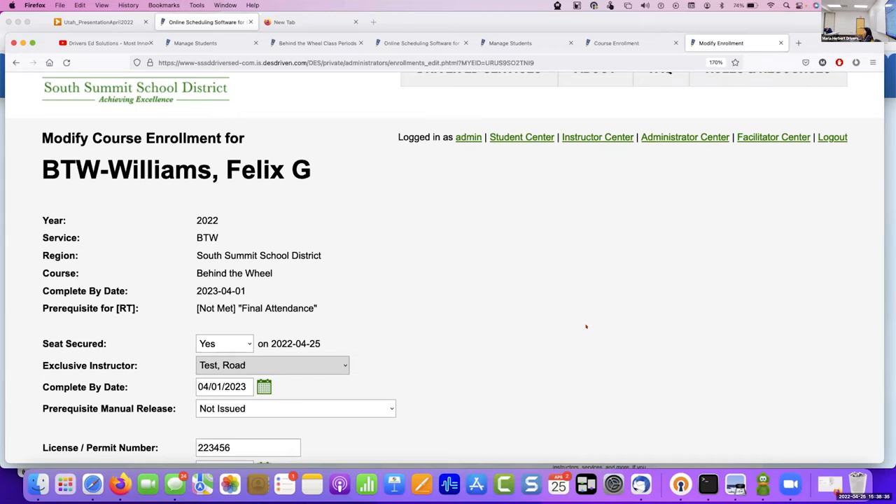Can the kids all electronically sign that they've done the requirements, and can teachers electronically sign as well? Not yet — that's what we're working on in development. What you can do now is take attendance; the signature part is what's being developed.